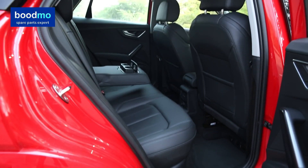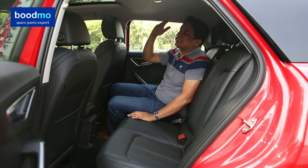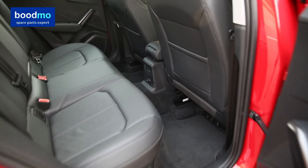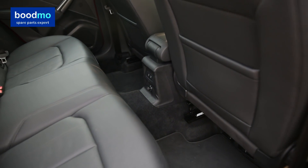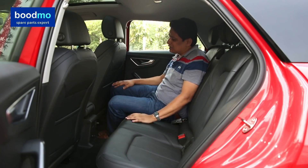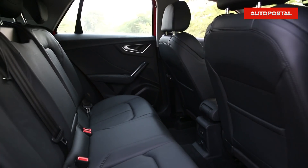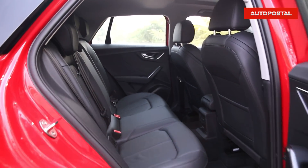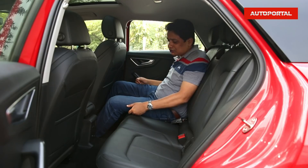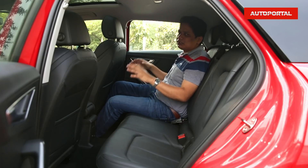In the rear seat of the Audi Q2, knee room and headroom are quite decent. Headroom is actually good for my height of 5'10", and even for someone around 6'0" or 6'1" it should be quite okay, as there's plenty of space between my head and the roof. Knee room is decent given the car's dimensions — the front seats have been raised so you can stretch your feet underneath. Seat cushioning is good and under-thigh support is good.